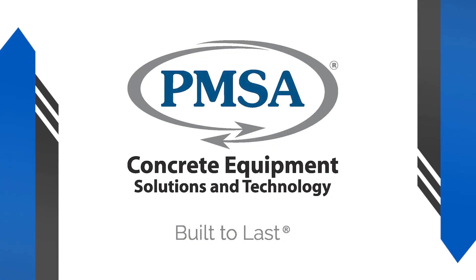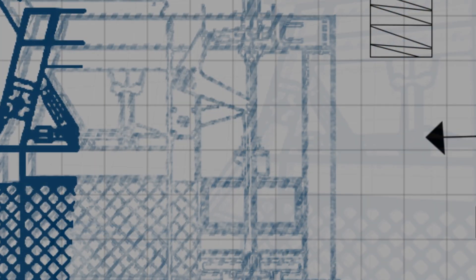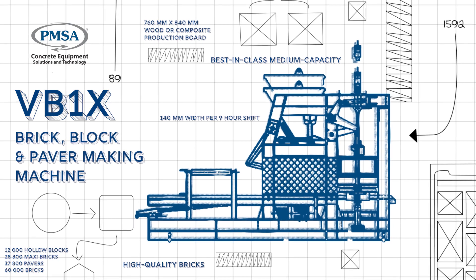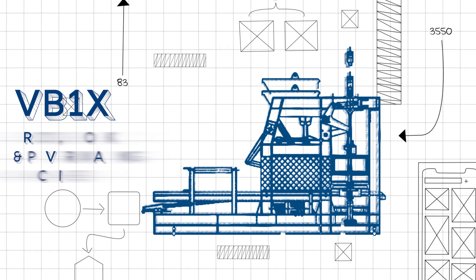PMSA is the leading and largest manufacturer and supplier in Africa of a complete range of concrete equipment, including brick, block and paving making machinery and technology. The company specializes in a comprehensive range of brick and block making machinery from startup to large-scale plants.